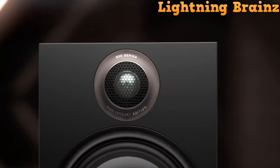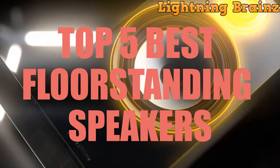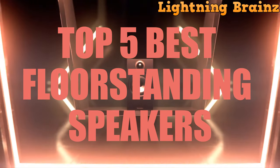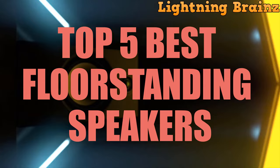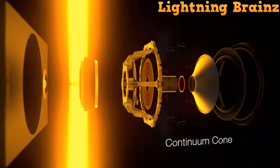Hello everyone, welcome to the Lightning Brains channel. When it comes to elevating your audio experience, floor-standing speakers stand tall, offering a symphony of sound. Today, we delve into the realm of top-tier audio with the top five best floor-standing speakers of the year.